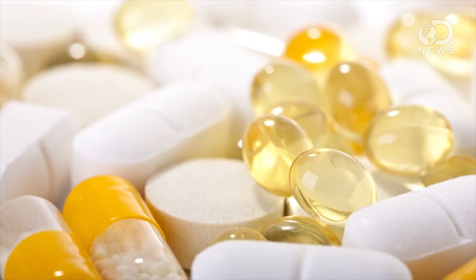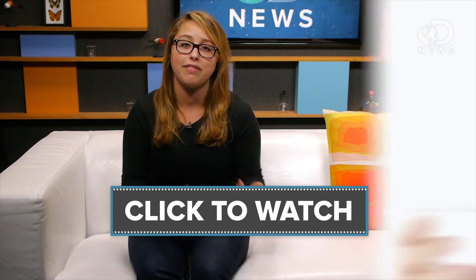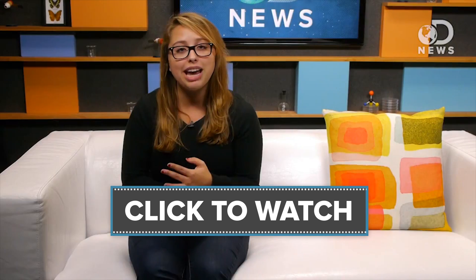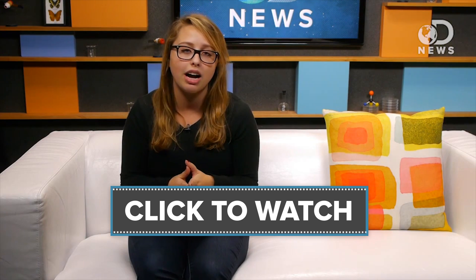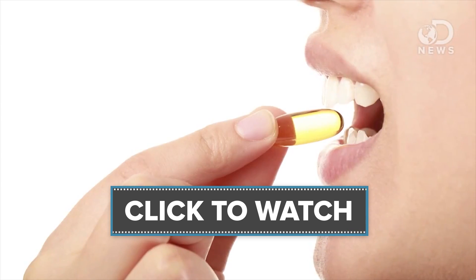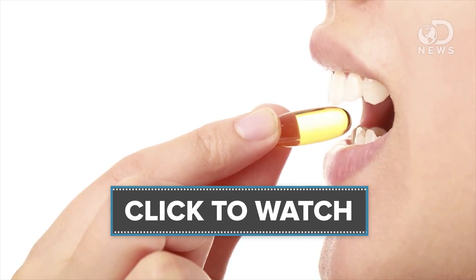Speaking of all those vitamins — do they really improve your health? Check out this video to find out. Smokers were given a daily supplement of vitamin E, beta-carotene, both, or a placebo. The group taking the supplements were more likely to die of lung cancer or heart disease. In the second study, the group that took supplements were dying from lung cancer at a rate 28% higher than those who didn't.